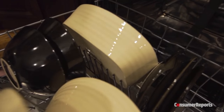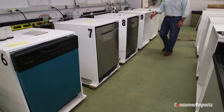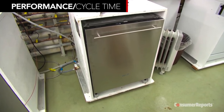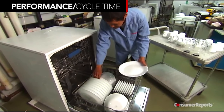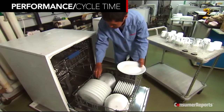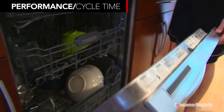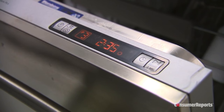Another tip when you shop in a store: take your own plate and bowl to make sure they fit easily into the racks. One more thing you need to look for is cycle time. Dishwashers take anywhere from about 90 minutes to nearly three hours to finish a load. We find there's no correlation between cleaning time and performance. And it may not matter to you if you tend to clean your dishes overnight, but if your spaghetti pot's locked in when you need it, it could be frustrating. So check the run time when you buy.